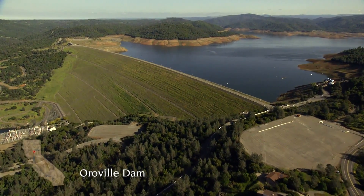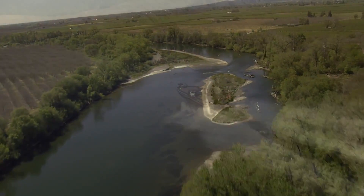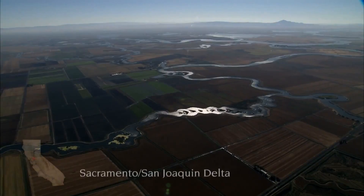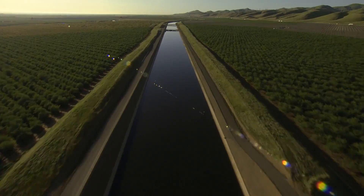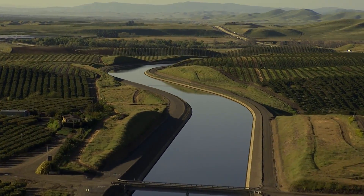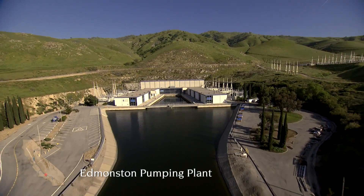Lake Oroville is the largest State Water Project reservoir, with a capacity of 3.5 million acre-feet of water. From Lake Oroville, water travels down the Feather and Sacramento Rivers to the Sacramento–San Joaquin River Delta — a 700-mile maze of sloughs and waterways serving as the distribution hub for the State Water Project. Most of the Delta water either flows into the San Francisco Bay or moves through the California Aqueduct on its journey to Southern California.